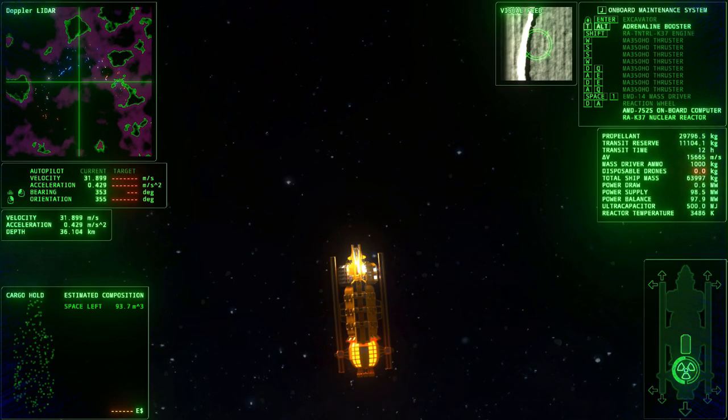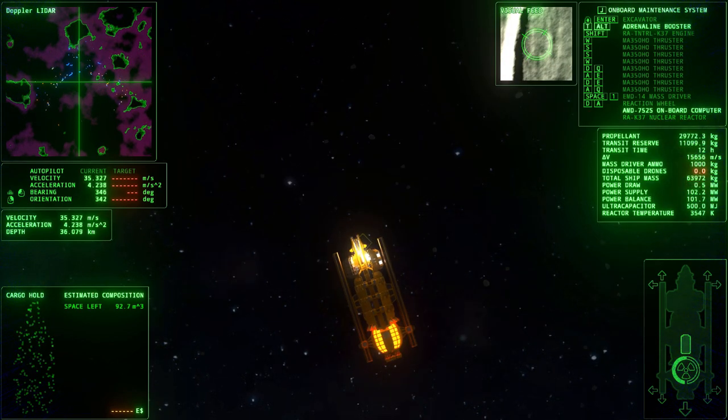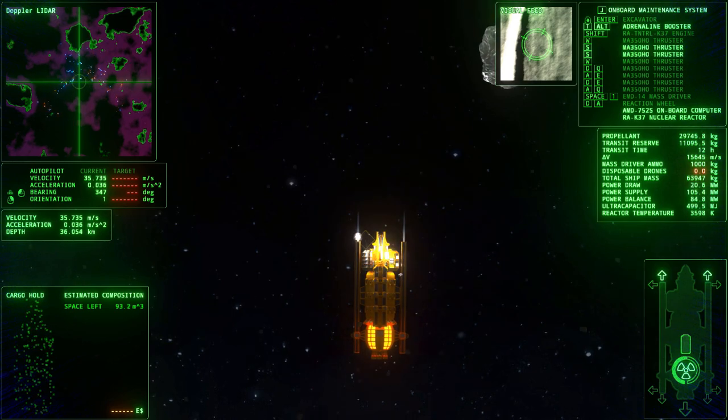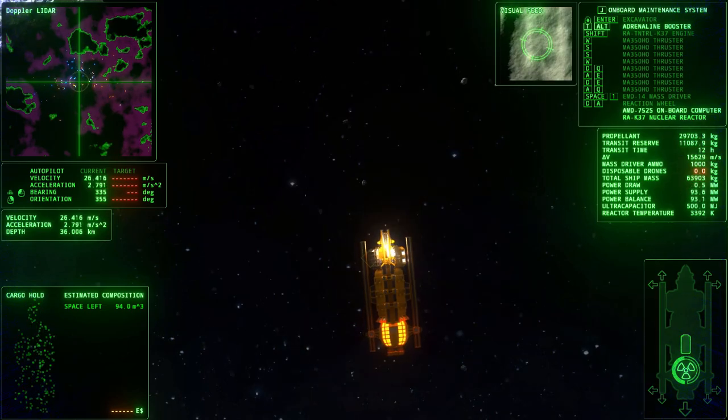Nuclear liquid thorium fuel rods last for months or even years, but provide only heat. Propellant is a separate substance that gets heated up and ejected at high pressure through thrusters. Most ships in the game use water.